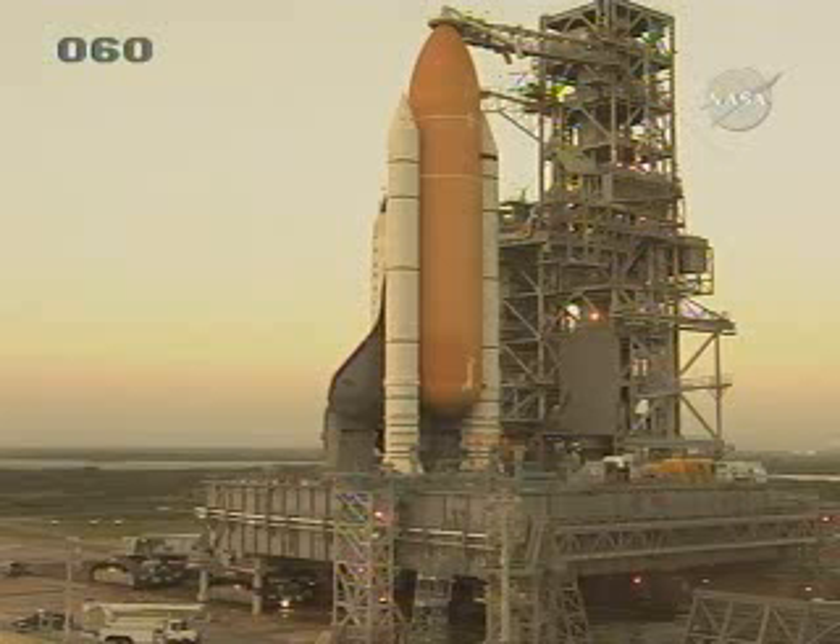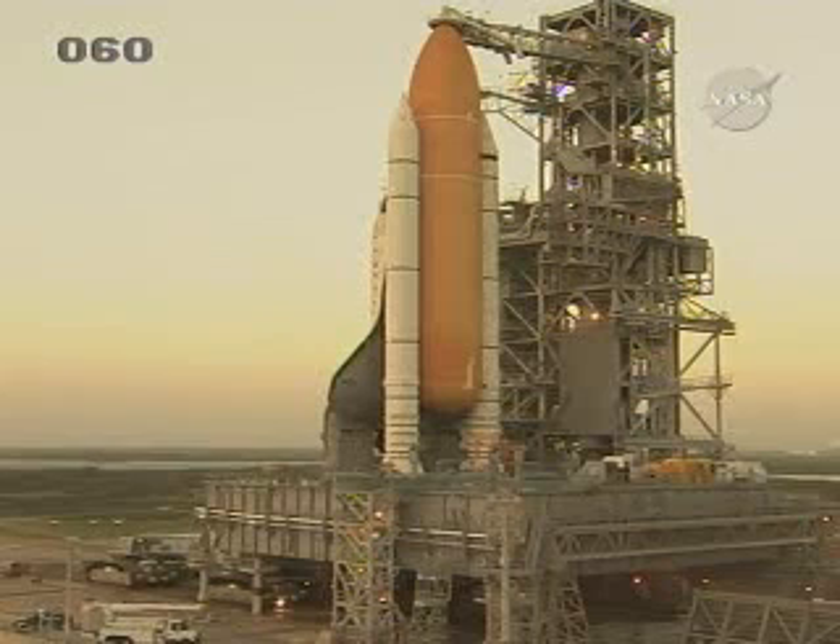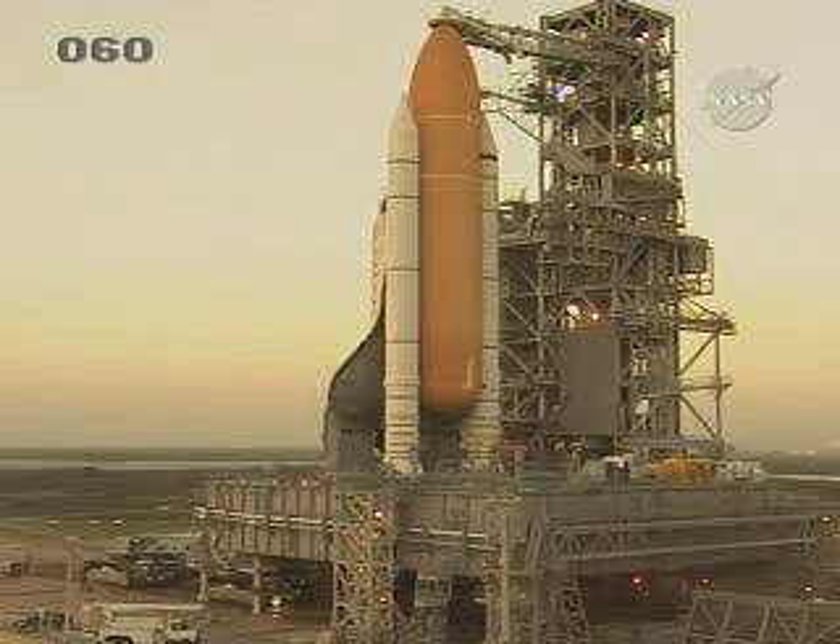Space Station. It's arrived at launch pad 39A at 4:45 a.m. Eastern Time, completing a 3.4-mile journey from the Vehicle Assembly Building. The orbiter was secured at 6:22 a.m. in preparation for its March 11th targeted launch to begin the STS-123 mission, which will deliver the first section of the Japan Aerospace Exploration Agency's Kibo Laboratory and the Canadian Space Agency's two-armed robotic system known as Dextre.